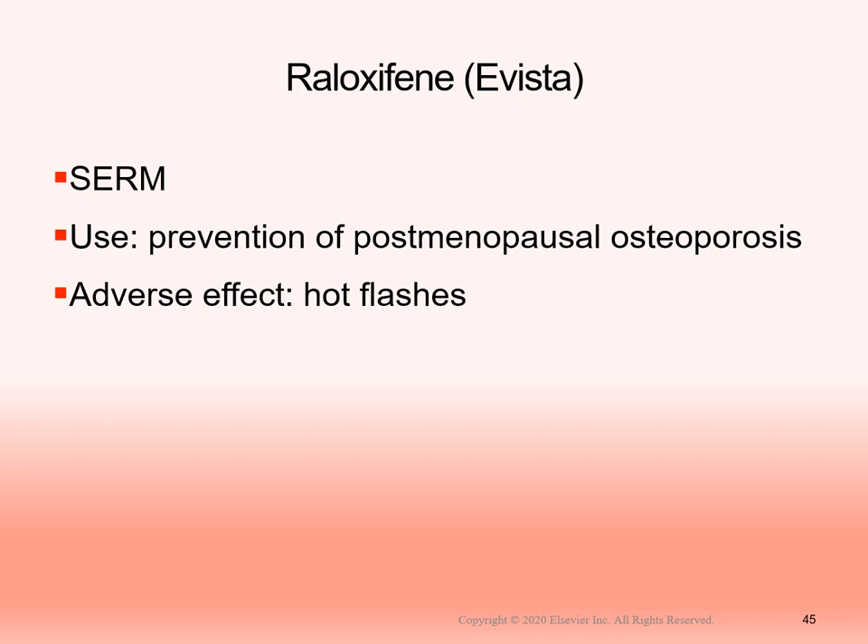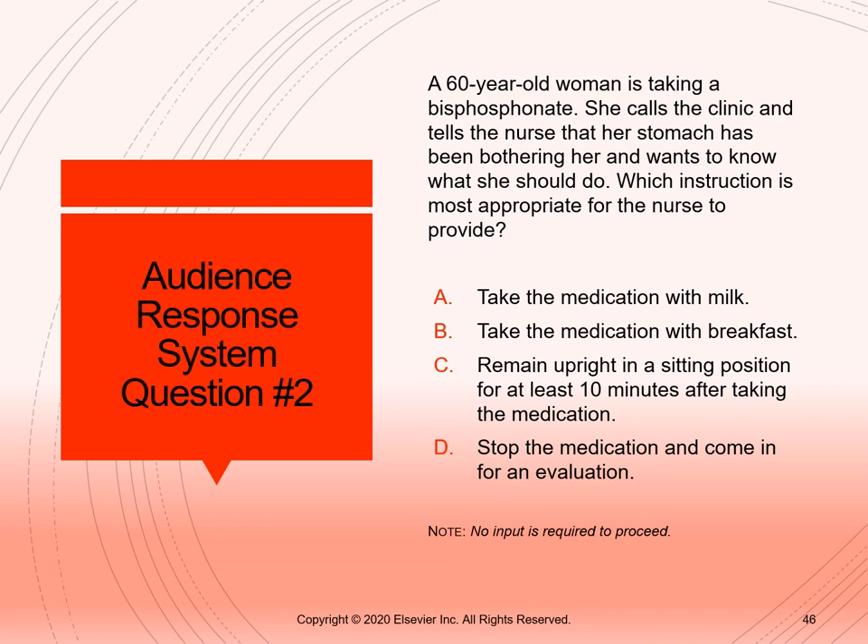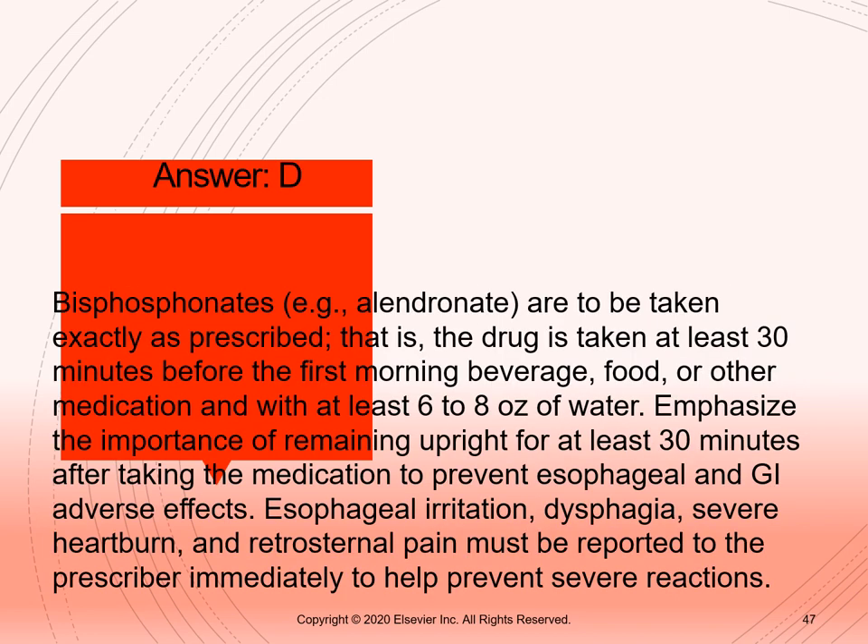Evista, part of the SERM medication class, is particularly given to decrease postmenopausal osteoporosis and can cause hot flashes. Review this question — if you chose answer D, bisphosphonates, you are correct. Bisphosphonates should be taken exactly as prescribed, at the same time each day, at least 30 minutes before food or drink, with a full 8-ounce glass of water. Patients should stay upright for 30 minutes after taking to decrease esophageal issues and aspiration risk.